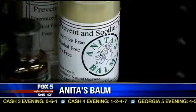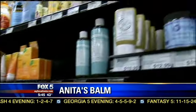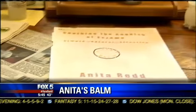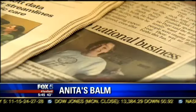A year later, tens of thousands of Anita's Balm products have been sold and they're in stores across the nation, like the Return to Eden store in Atlanta. Anita says she enjoys the success, but helping families get through a stressful condition is her real reward. She says these customers are the true heartbeat of her business. Soon, this Lawrenceville mom's products will be in even more places — she's currently working out a deal to have Anita's Balm sold in CVS and Kroger's nationwide.